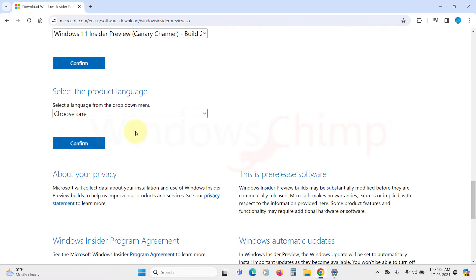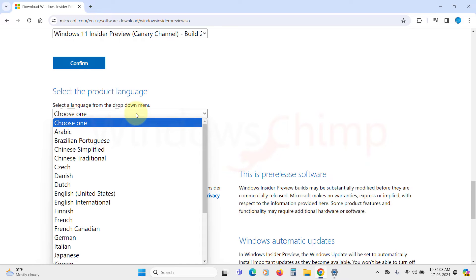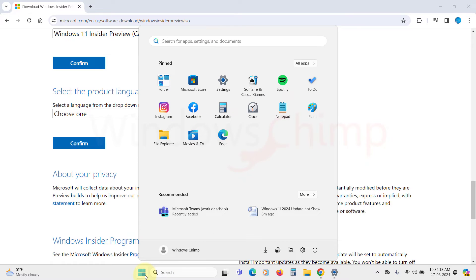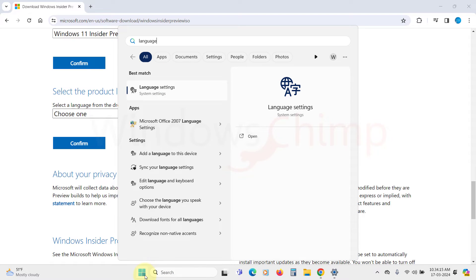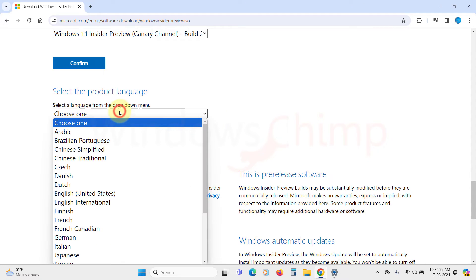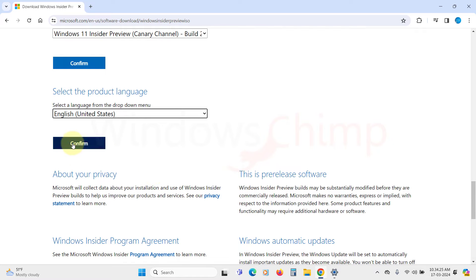Now select the language of the OS. It is important that you choose the correct language as your current PC, otherwise you won't be able to keep your files and settings. To verify, click on your Start menu, search for language, click on it, and check your current language. Here I have English United States, so I will select the same language.